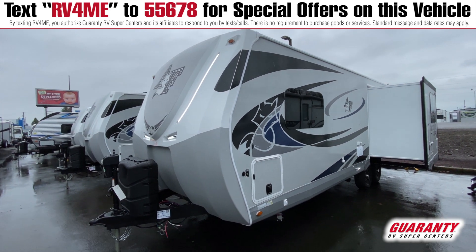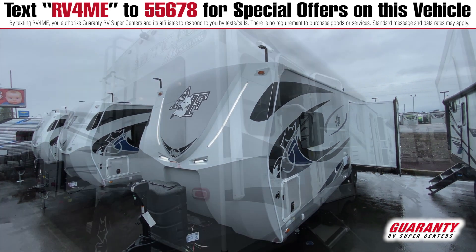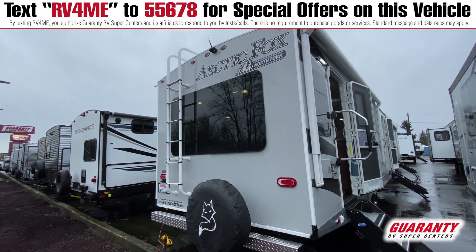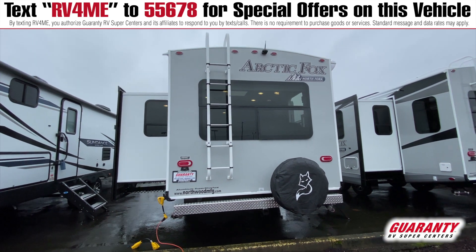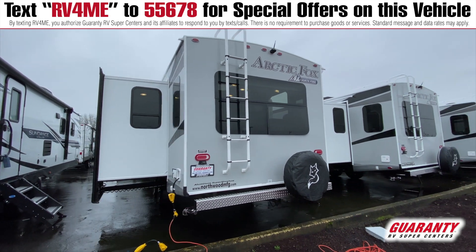Some of the great features on this Arctic Fox on the outside include thermal pane windows, lots of good storage, an automatic awning, Bluetooth speakers outside, and great insulation with these things.